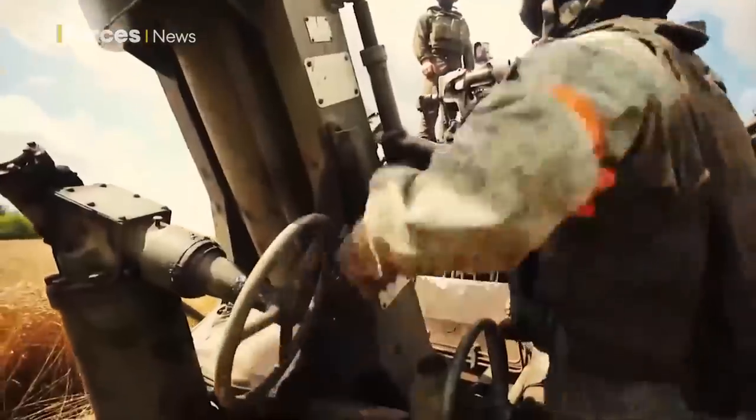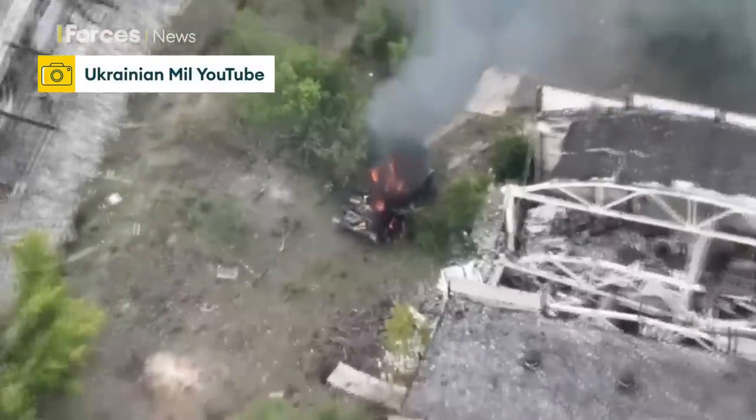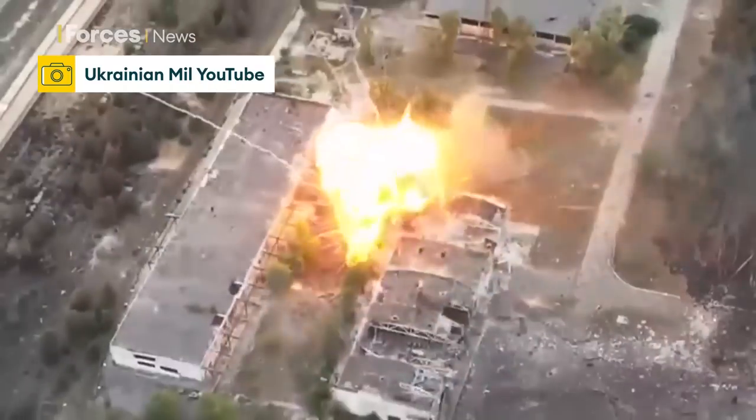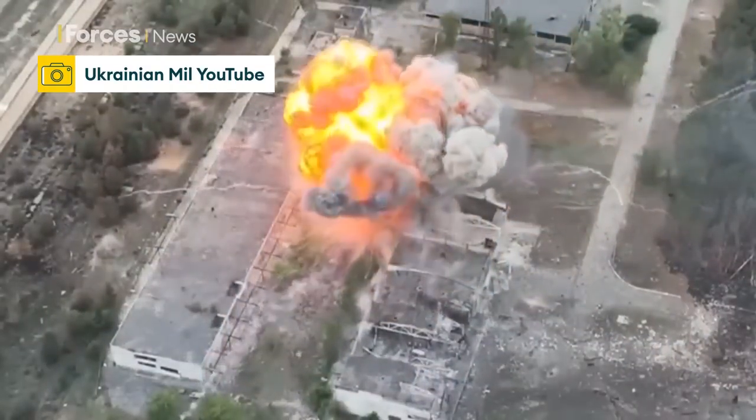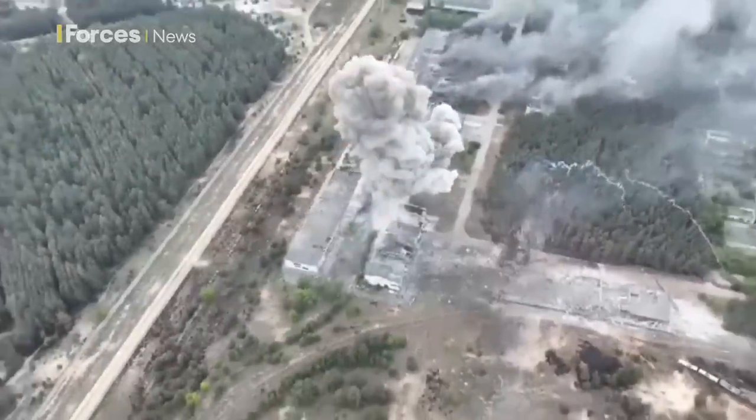With modern battlefield surveillance, including drones, it can be located pretty quickly — and this, claim Ukrainian forces, is the result: a Tulip taken out during fighting in Luhansk, its payload exploding into a huge fireball.